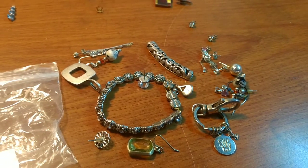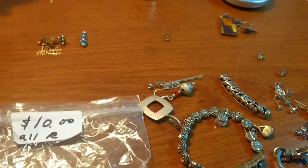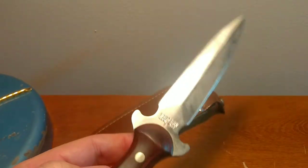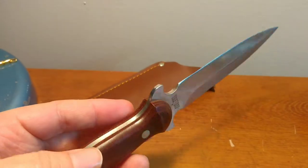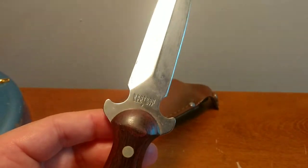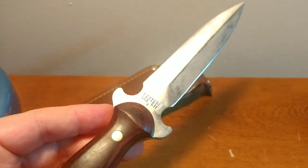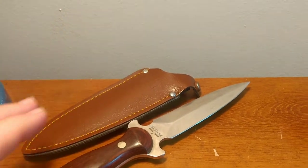I hit up my first estate sale of the year today, but first I'll show you a little footage from a thrift store. I'm picking up this Western boot knife, made in USA, W77. I always look for pocket knives and knives like this — they can bring pretty good money. I paid $4 for this, and it looks like these sell for around $100 on eBay. It does have a sheath with it, so that's a nice little thrift store find.